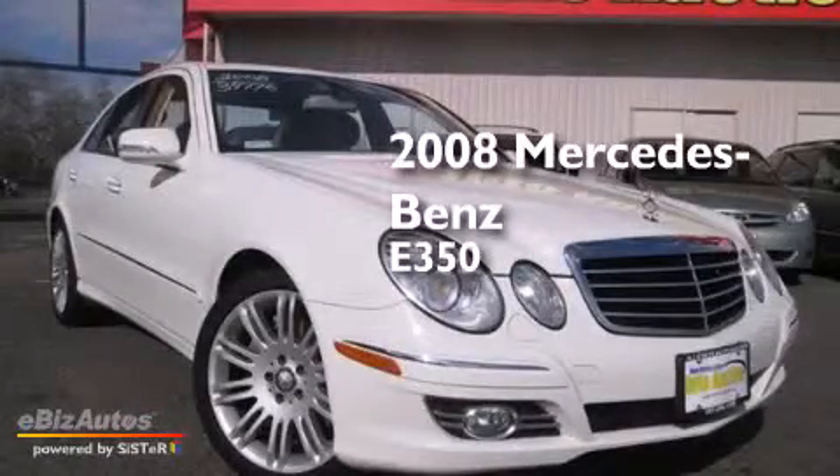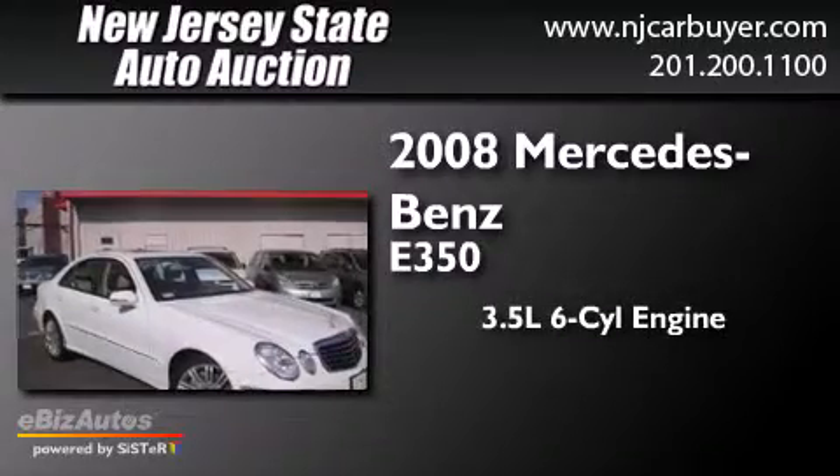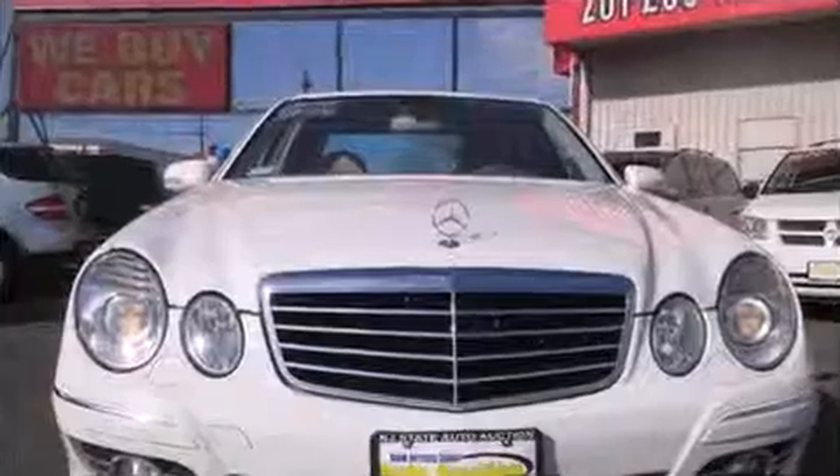This is a 2008 Mercedes-Benz E350. It has a 3.5-liter 6-cylinder engine, a 5-speed automatic transmission, and all-wheel drive.